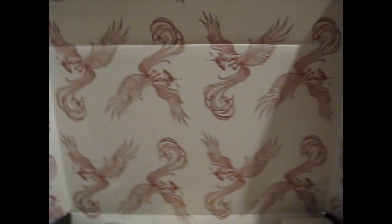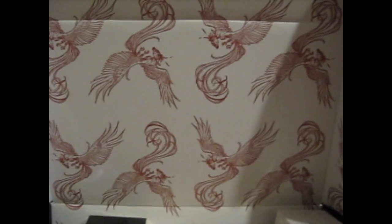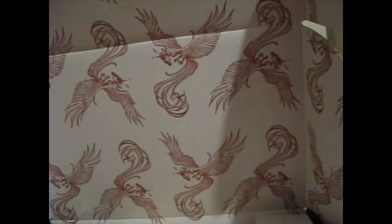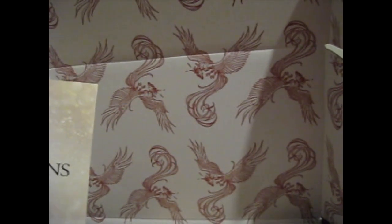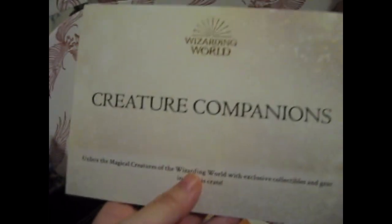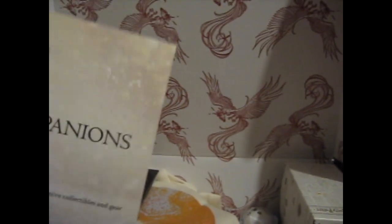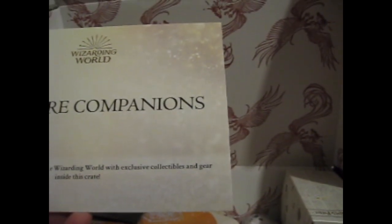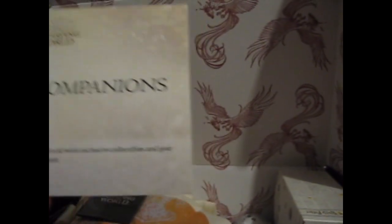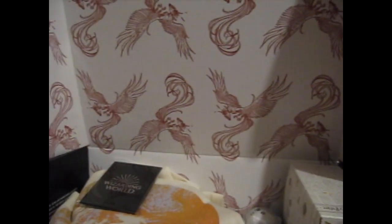It's got loads of Fawkes. That's nice. Let's create your companions. I wonder what crate number this is — well, it'll be in the title. Unbox the magical creatures of the Wizarding World with exclusive collectibles and gear inside this crate.